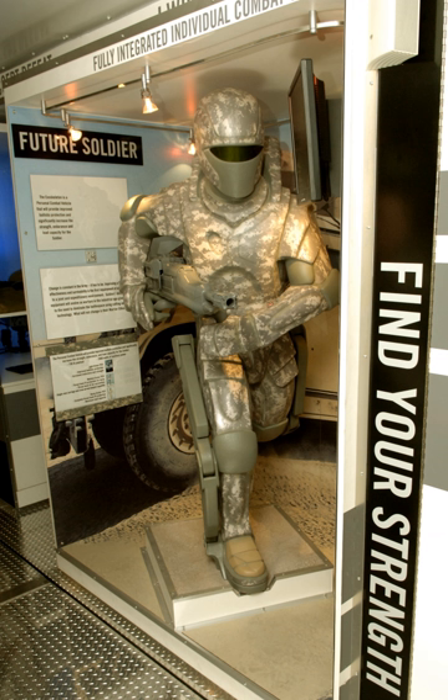Rewalk features powered hip and knee motion to enable those with lower limb disabilities, including paraplegia as a result of spinal cord injury, to perform self-initiated standing, walking, and stair ascending and descending. The Sarcos/Raytheon XOS exoskeleton covers arms and legs for military use, weighs 68 kg, and allows the wearer to lift 90 kg with little or no effort.